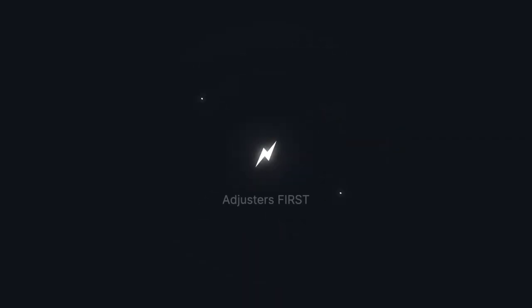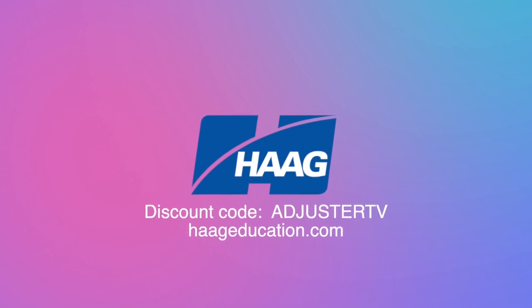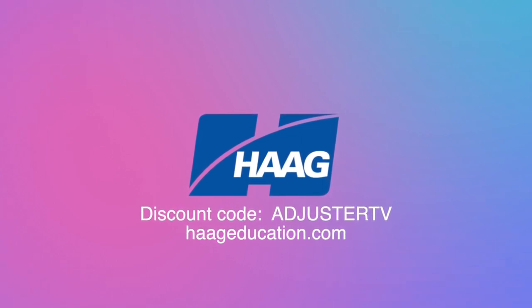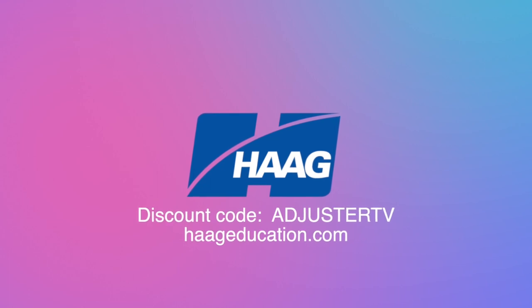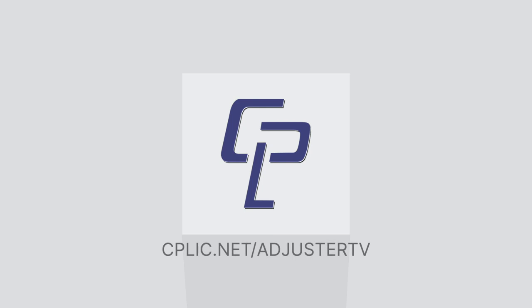This is Adjuster TV. Adjusters first. This video is sponsored by Hague Education. Use code AdjusterTV to get a 15% discount on damage assessment, CE training, industry certifications, books, and tools at HagueEducation.com. And by Kaplik — learn all about E&O and other insurance for adjusters at cplic.net/adjusterTV. Hey, Matt here and welcome to Adjuster TV, where I share my more than 20 years of experience as a CAT property IA to help you build a rewarding career as an independent insurance adjuster so that you can help people during natural disasters and earn a great living doing it.